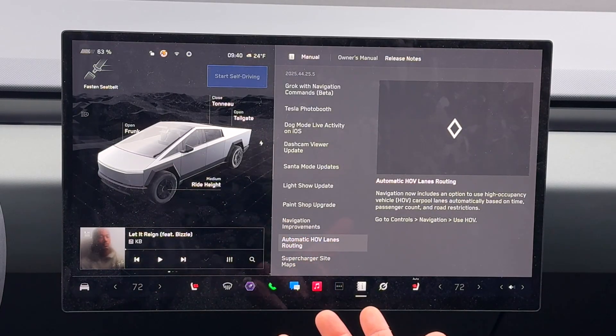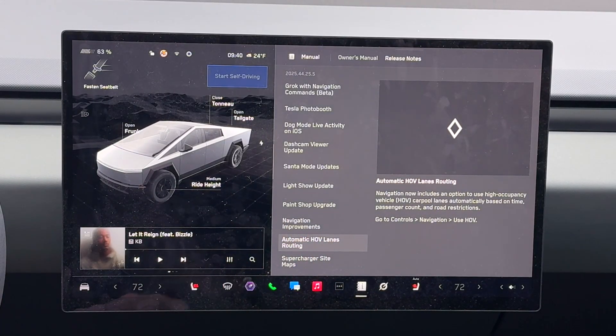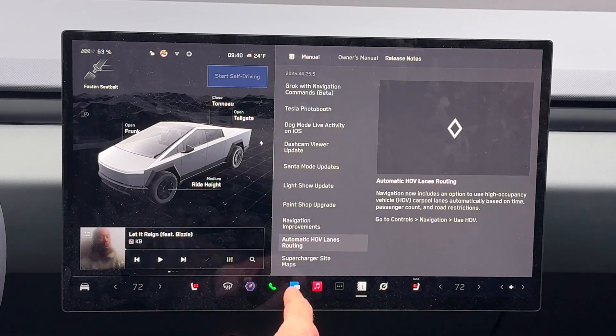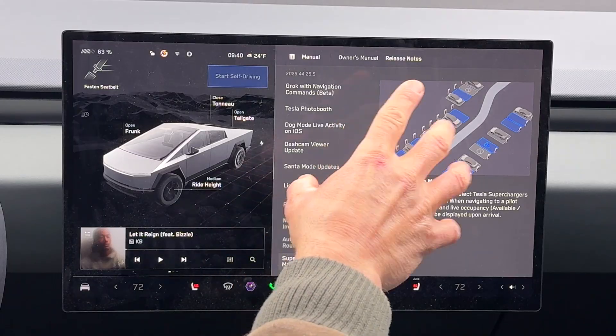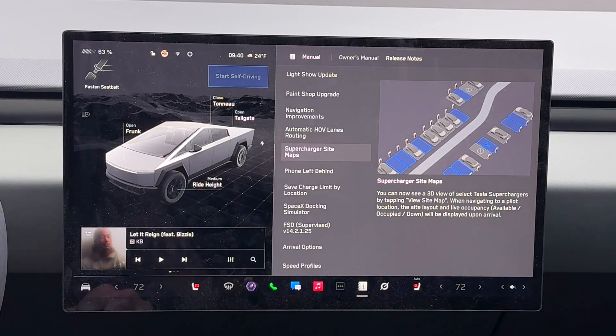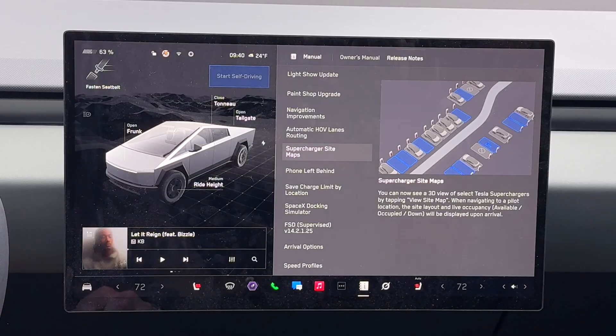Automatic HOV lanes — now uses the internal camera to count how many occupants are in the car and will automatically turn that on for you. Supercharging map sites — only some of these have this great supercharging map where you can see the site layout and live occupancy.